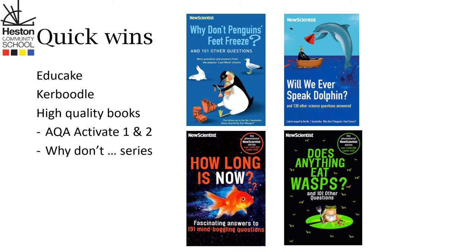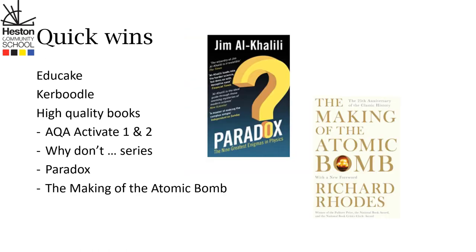Speaking of year 11s and year 10s, they would find the following books fascinating. Paradox and The Making of the Atomic Bomb are brilliant books to get children really thinking quite hard about science.